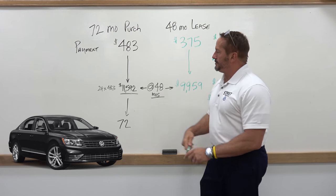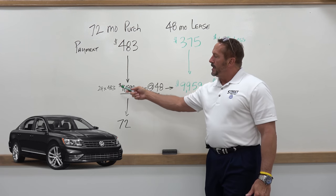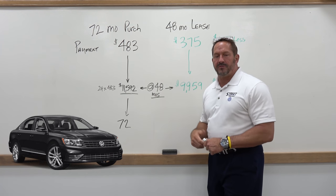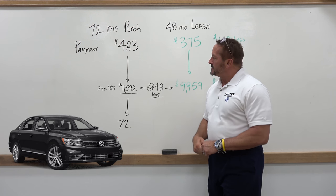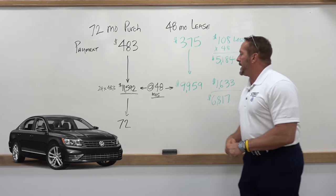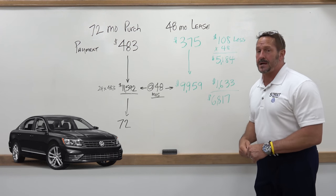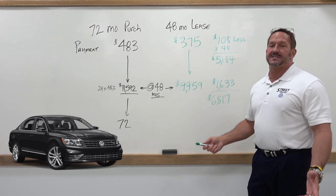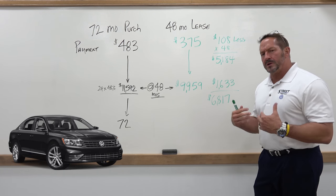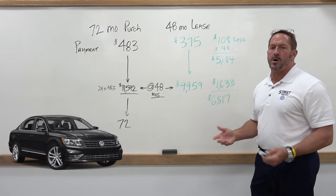The biggest advantage comes here. At the end of 48 months on your purchase, you still have 24 payments of $483 remaining — that's $11,592. Whereas the guaranteed residual value at the end of your lease is only $9,959, which is $1,600 less. So if you want to own this car, which way do you think would be the cheapest way to own it?